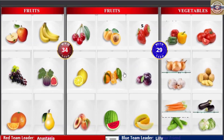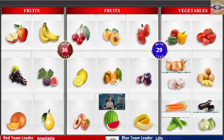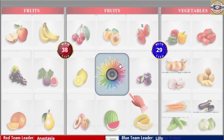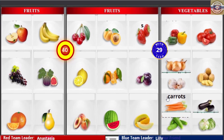Watermelon! Watermelon! Watermelon! Onions! Onions! Onions! Onions! Carrots! Carrots! Carrots! Carrots!